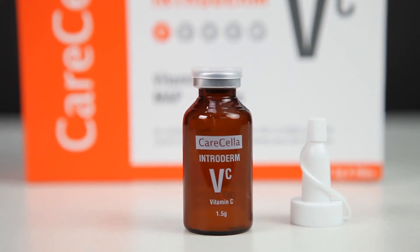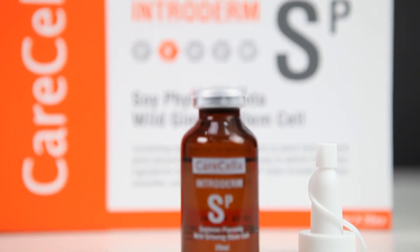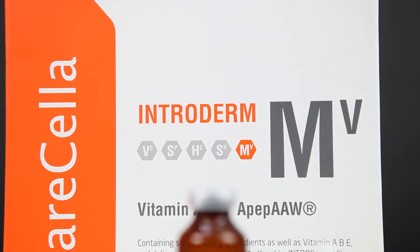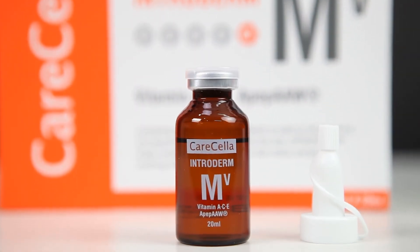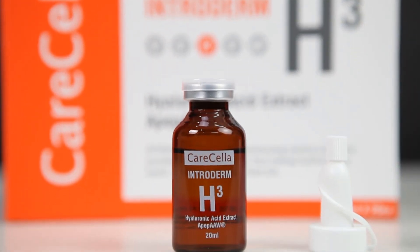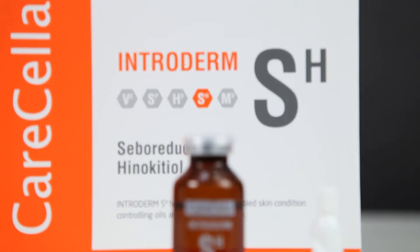Intradome VC is a whitening and anti-oxidizing solution. SP is a skin regeneration solution using phytoplacenta and plant stem cell. MV is a multi-nutrition supplement. H3 is an intensive moisturizer. And SH is an acne solution.